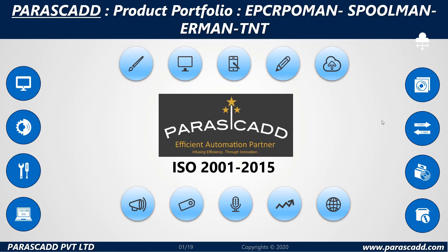Welcome to Parascad's Product Portfolio. This orientation will offer an insight into EPC ProMan's modules, Spoolman, Erman, and Track and Tracing.